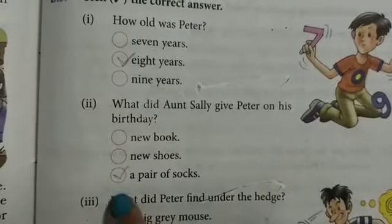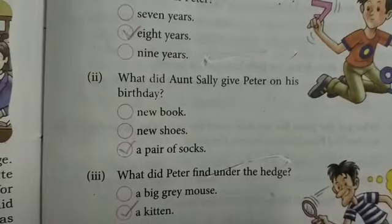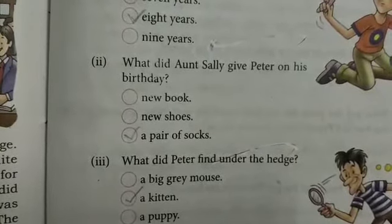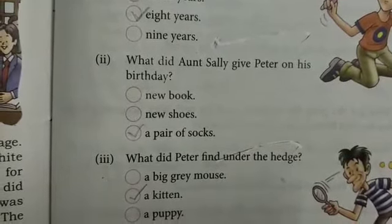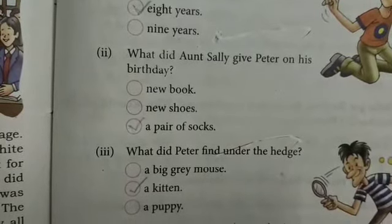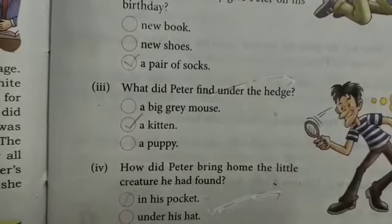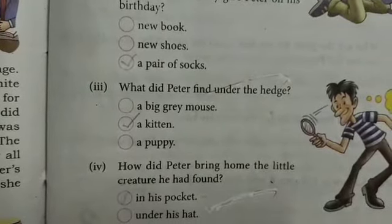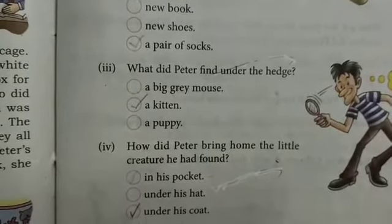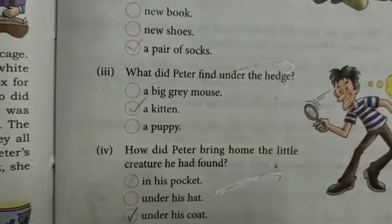Next: what did Peter find under the hedge? And next: what did Peter bring home? The little creature he had found — the answer is he brought it home under his coat.